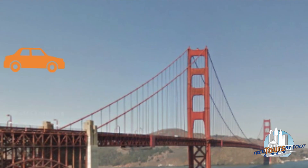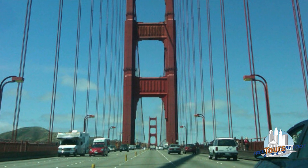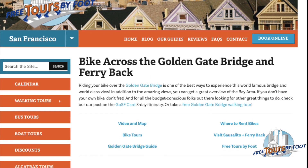Once you're there, you can drive, bike, or walk across the Golden Gate Bridge. Driving across is pretty self-explanatory, and if you want to make a day of biking over the bridge, visit our post on how to do that in the link in the description below.